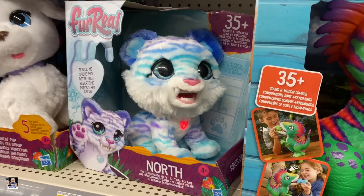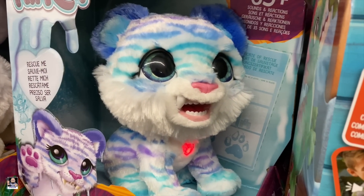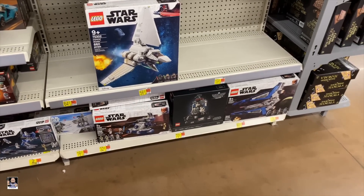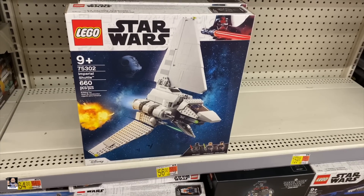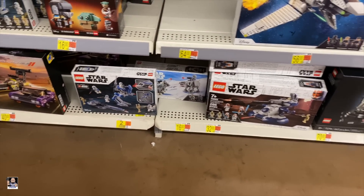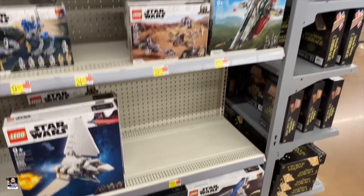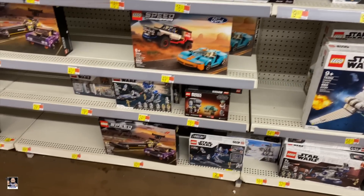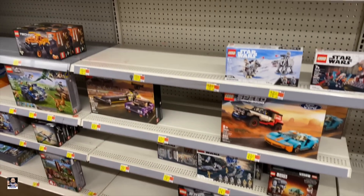Wow, that just totally freaked me out. Got this shuttle — that's a pretty cool shuttle right there. I'll tell you what I'm going to do: I'm going to scan some of these, see if there's any clearances, and then we'll go check out some Hot Wheels.